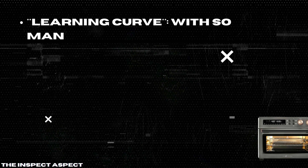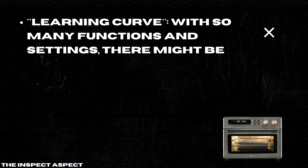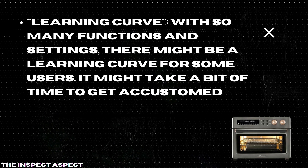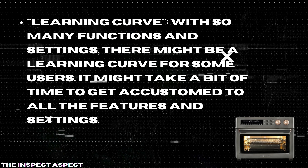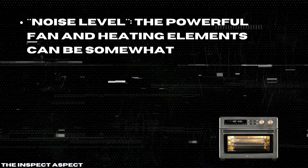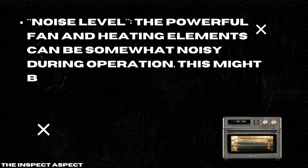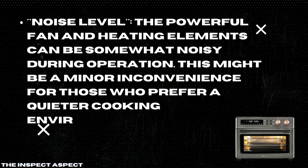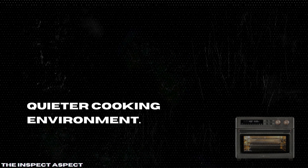Learning Curve: With so many functions and settings, there might be a learning curve for some users. It might take a bit of time to get accustomed to all the features and settings. Noise Level: The powerful fan and heating elements can be somewhat noisy during operation. This might be a minor inconvenience for those who prefer a quieter cooking environment.